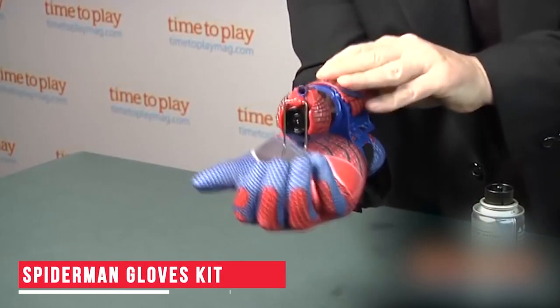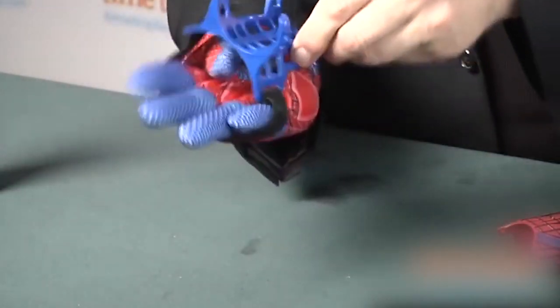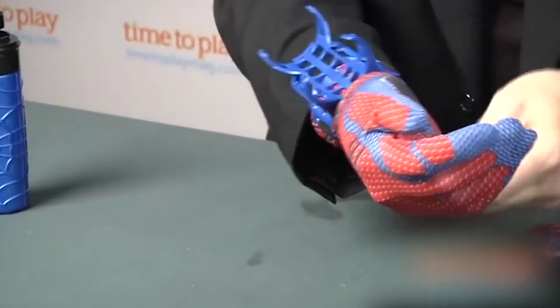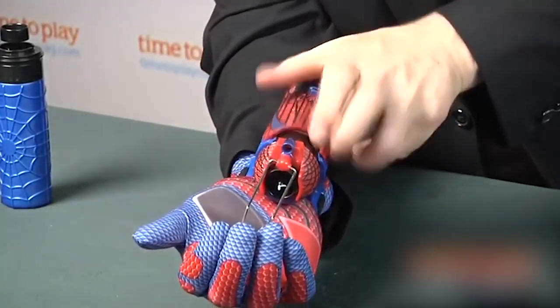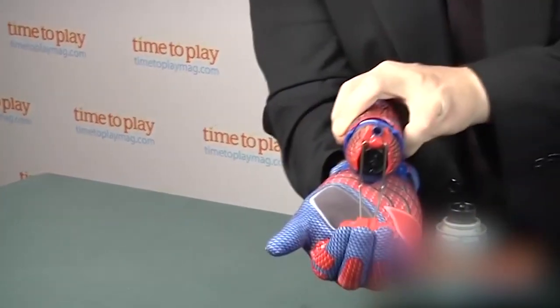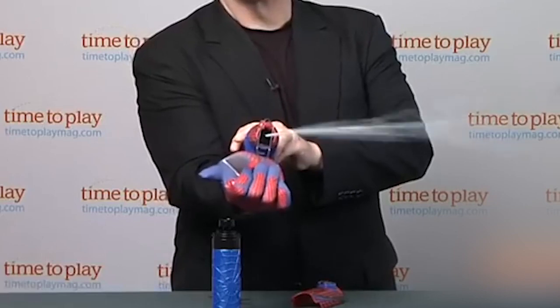Spider Man Gloves Kit — This Spider Man Gloves Kit is a super cool gadget to own if you love Spider-Man. The gloves in the kit are designed such that they could fit almost any hand size. You also get a water or web holder which can be attached to your wrists. With this holder, you can actually transform yourself into a real Spider-Man and shoot out webs by simply pressing a lever handle. How cool is that?